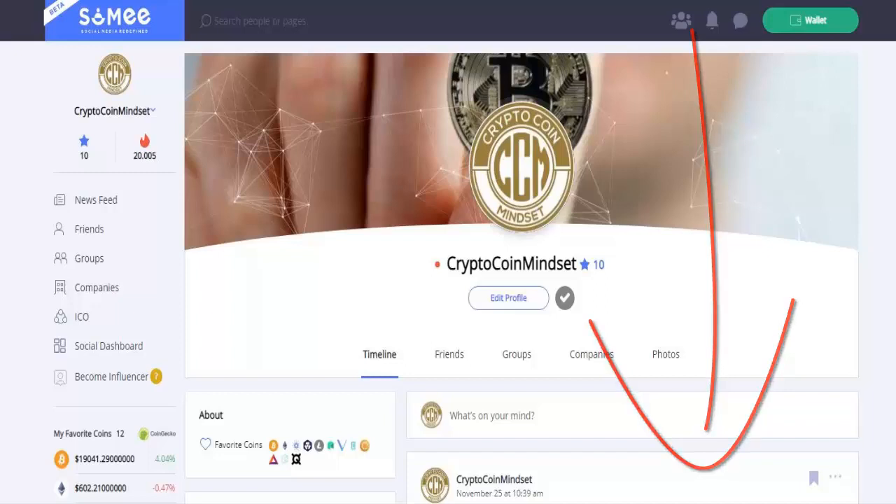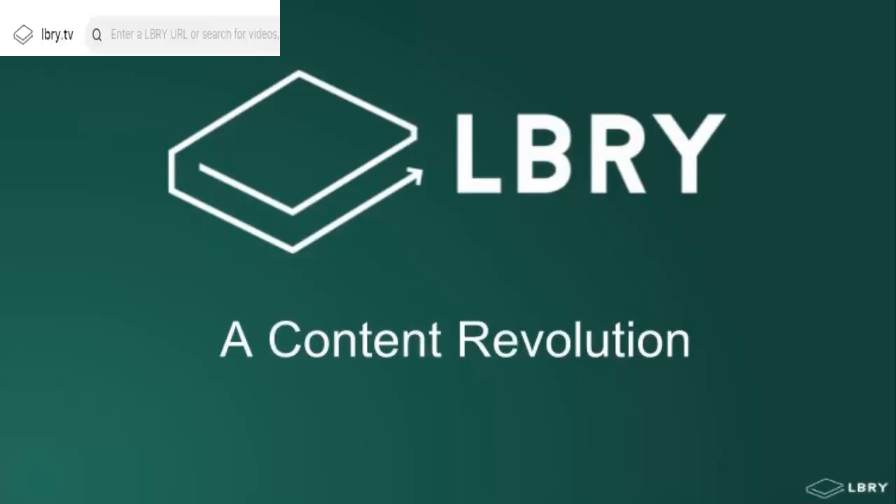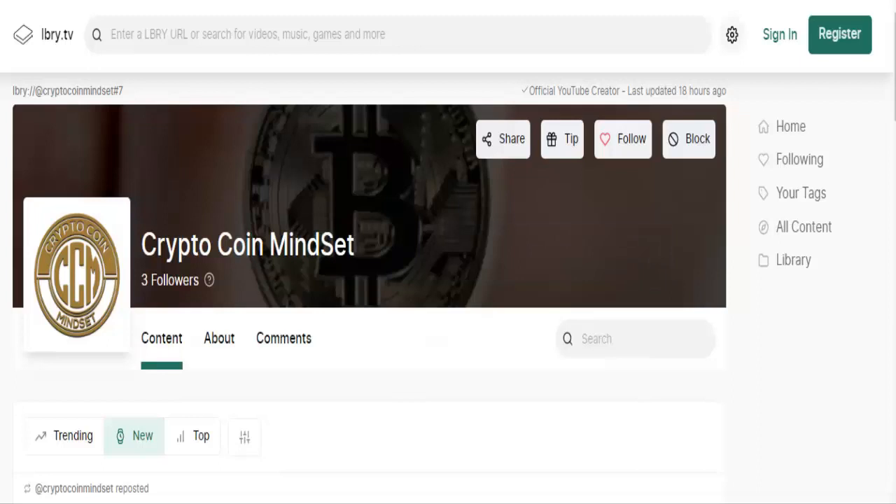We've also migrated our YouTube channel over to LBRY. LBRY is a blockchain-based, censorship-resistant file-sharing site. Head on over to LBRY, come follow us, show us some support — we appreciate it. It helps us and helps to grow another blockchain-based platform in the space.